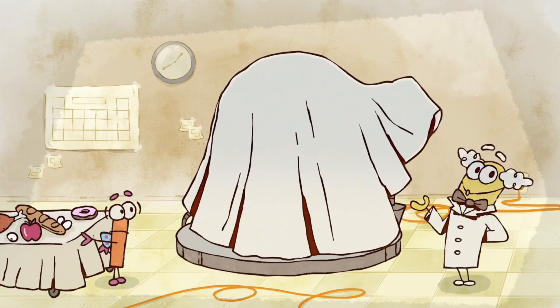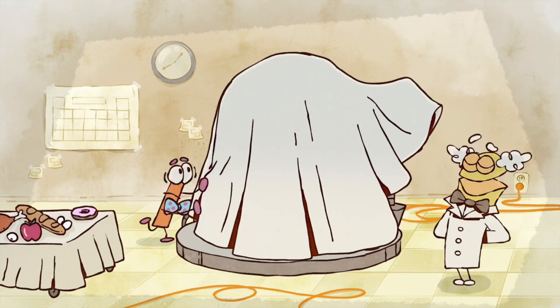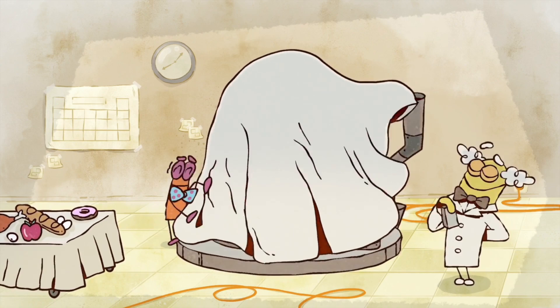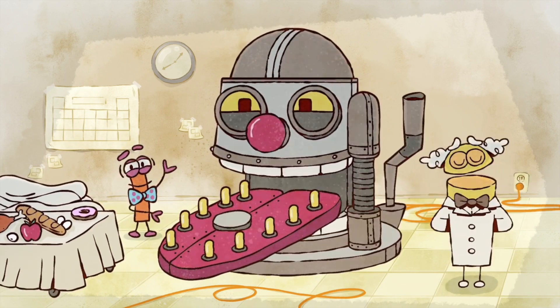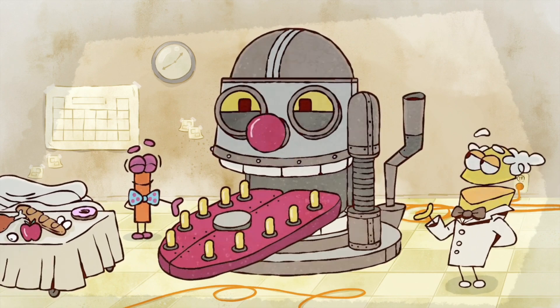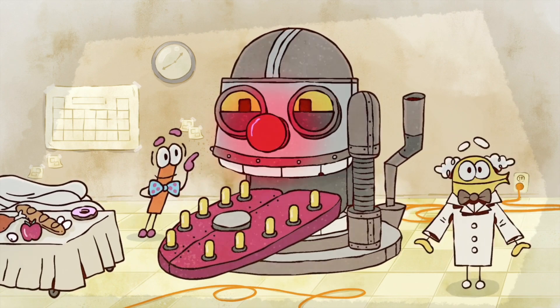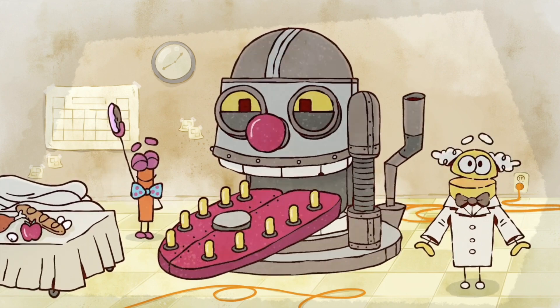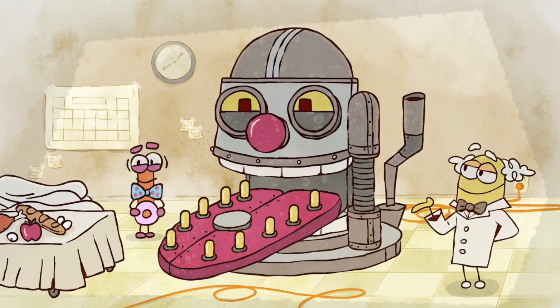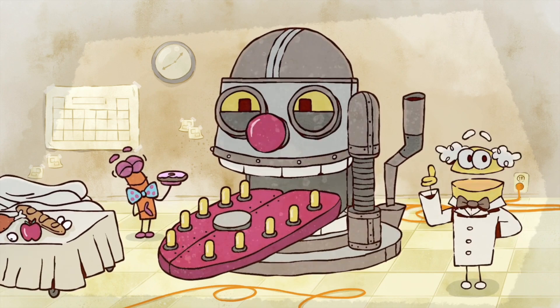Welcome, class! Today we will demonstrate how taste works with the Tastron 5000. As we see here, humans have special cells in places like their mouths and noses that help them taste food. Observe what happens when my assistant gopher feeds the Tastron 5000 some food.